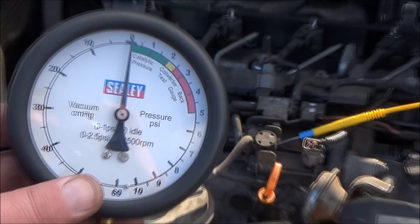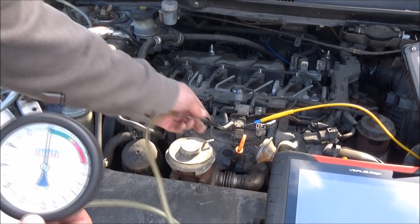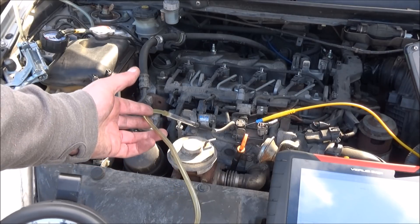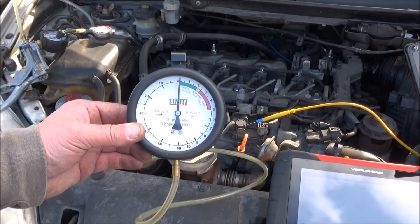I've also put another vacuum gauge onto the pipe coming from the solenoid, just to make sure there's no vacuum bleeding off from the solenoid — and there isn't, I'm quite happy with that. So if you've got a scan tool that hasn't got bi-directional control, that's one easy way to do that.